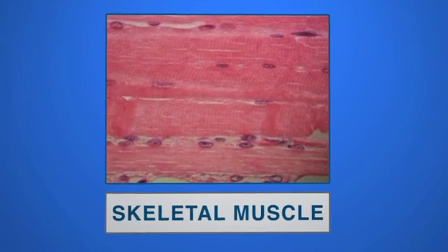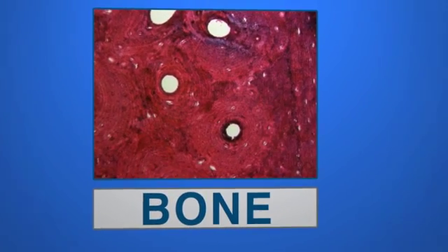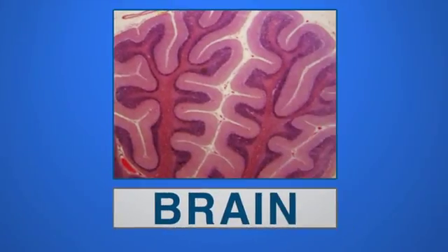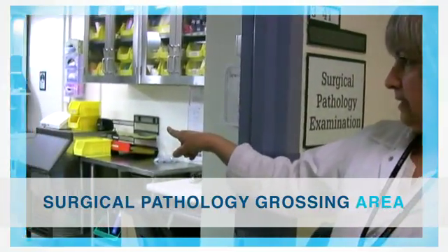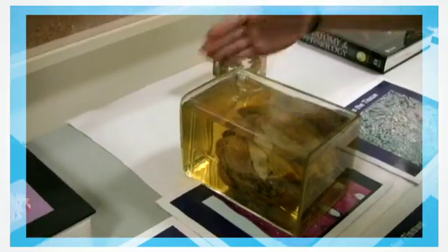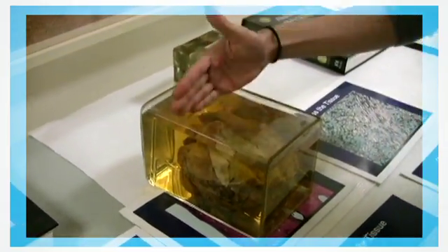Eww. These tissues aren't the ones you blow your nose with. Doctors call parts of the body tissue when they're examining it. The tissue goes to the surgical pathology grossing area. This is where organs and larger tissue samples are dissected — that means taken apart and prepared for examination.